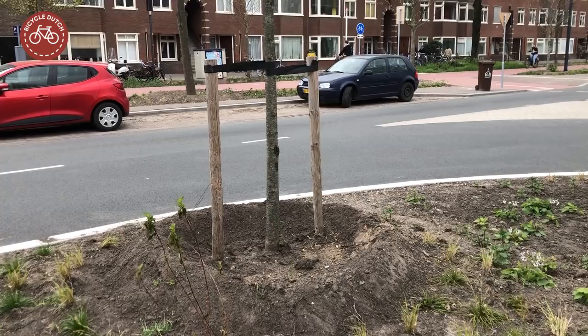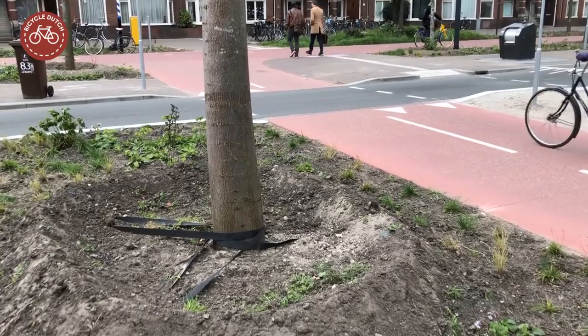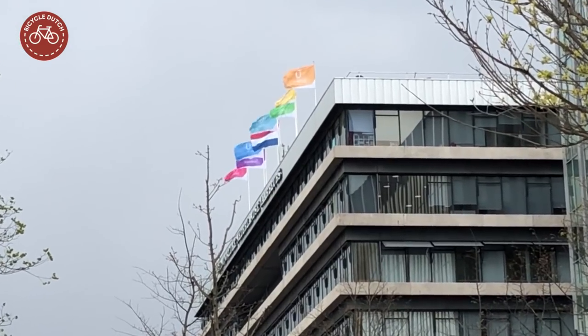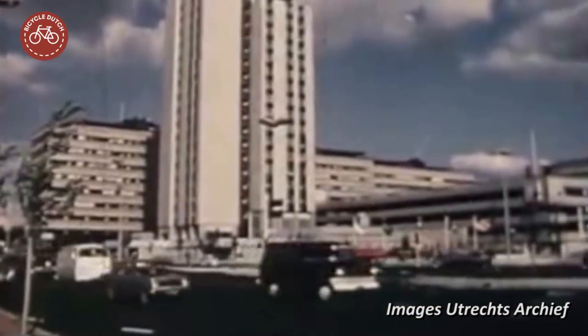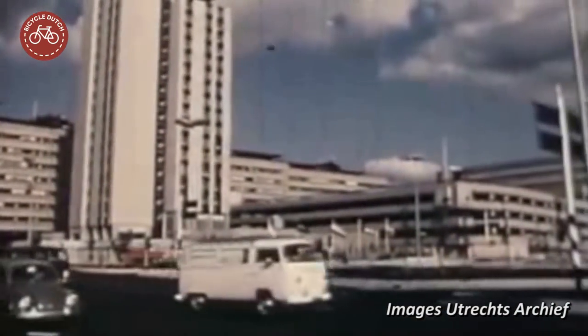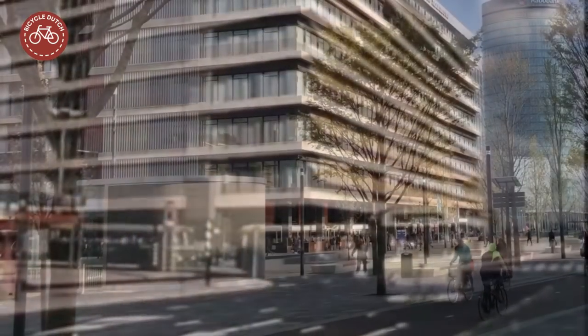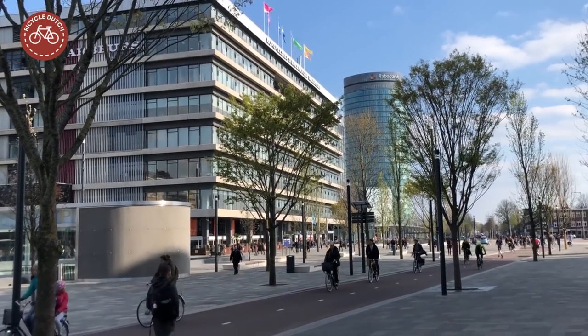A lot of the trees still need some support to stay upright in the Dutch winds, which can be fierce as the flags on the Utrecht Convention Center demonstrate. That building used to be surrounded by major roads when it was built in the early 1970s.